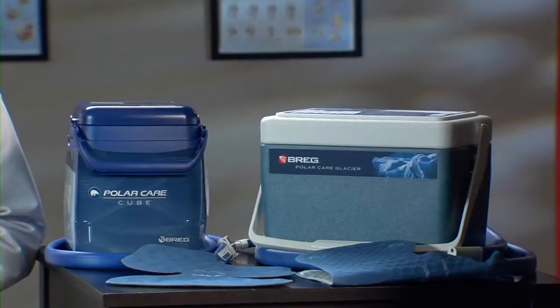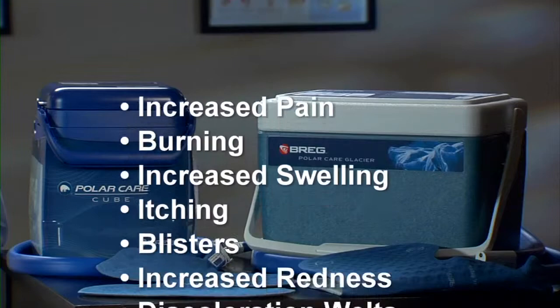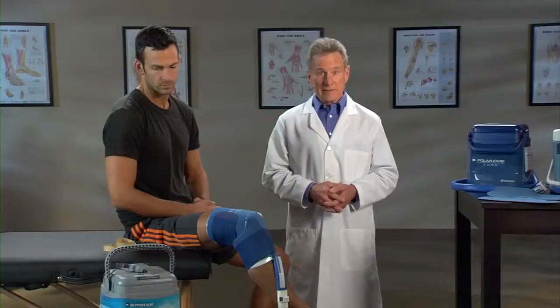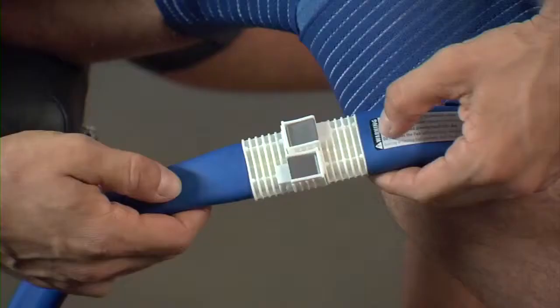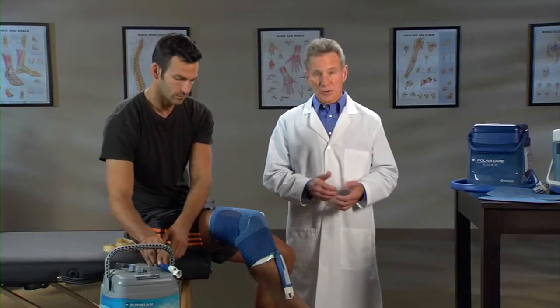Stop using PolarCare cold therapy and contact your doctor if you experience any adverse reactions, such as increased pain, burning, increased swelling, itching, blisters, increased redness, discoloration, welts, other changes in skin appearance, or any other reactions you have discussed with your doctor. To stop the unit, unplug it from the electrical source, or if using the PolarCare Kodiak's battery, pull the battery away from the DC jack. To disconnect the pad from the cooler, depress the two metal tabs on the connector and gently pull it apart. The pad will seal itself and won't leak. Some dripping during release is normal.